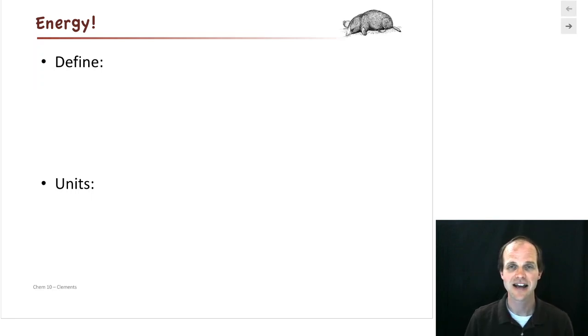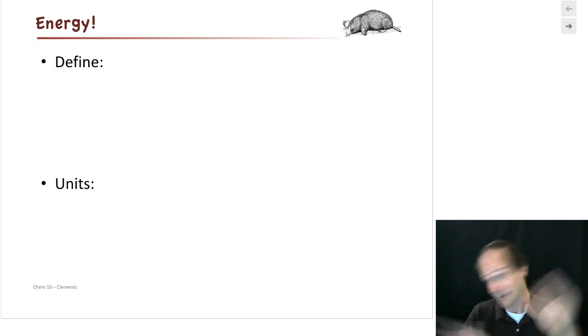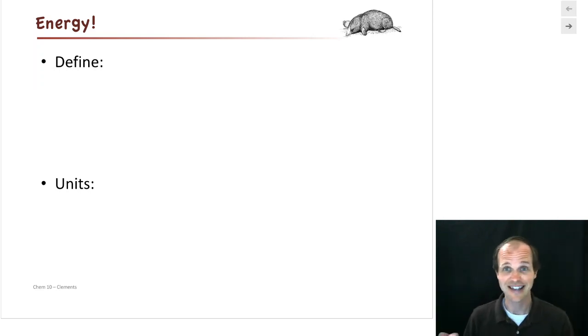Welcome back. Our next subject is to talk about energy. We all have this vague concept of what energy is. Toddlers have a lot of energy — they go crazy. It's 10 o'clock at night and they're still awake. But what actually is energy?